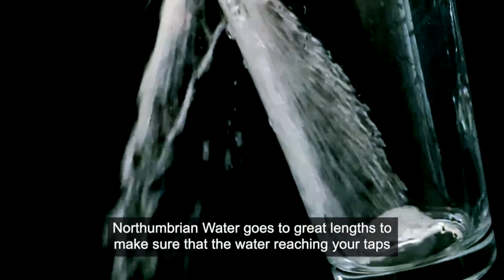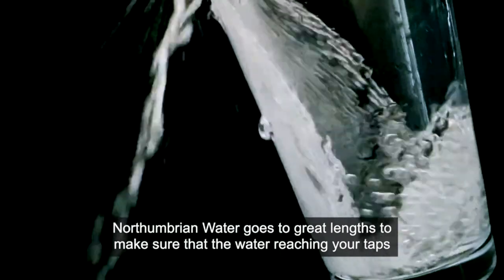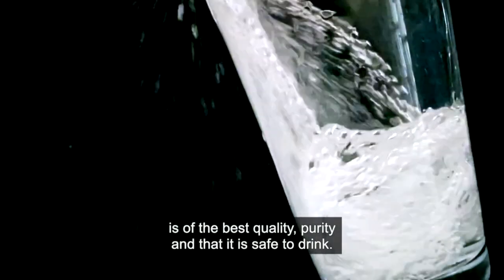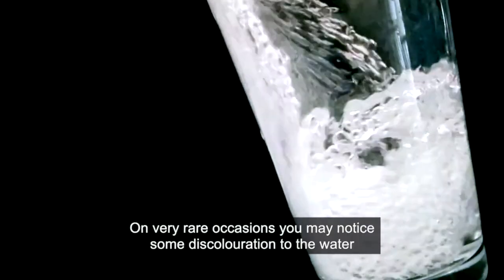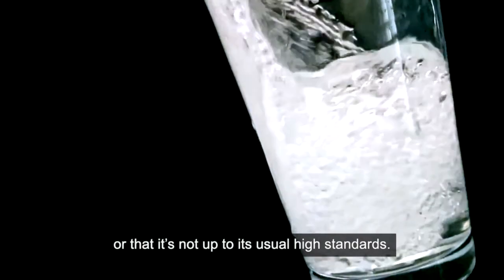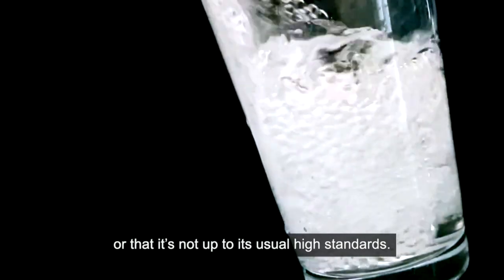Northumbrian Water goes to great lengths to make sure that the water reaching your taps is of the best quality and purity, and that it is safe to drink. On very rare occasions you may notice some discolouration to the water, or that it's not up to its usual high standards.